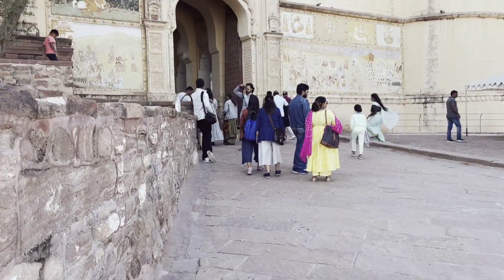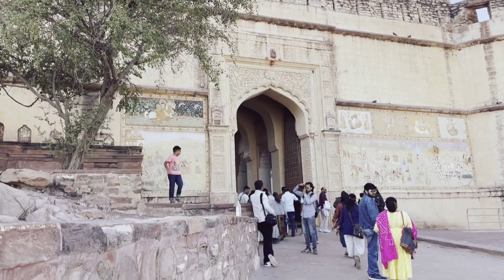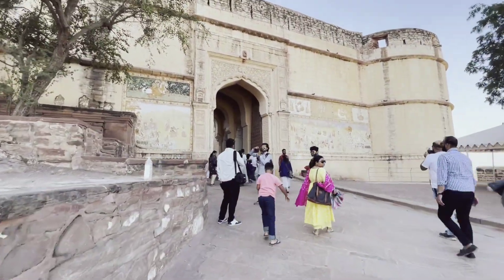Hello guys, welcome to my channel. I am Tanvi. I hope you all are doing well. This is Part 3 of my Jodhpur-Jaisalmer travel blog. I hope you would like this too. If you like this, please give a big thumbs up, and also like and share.